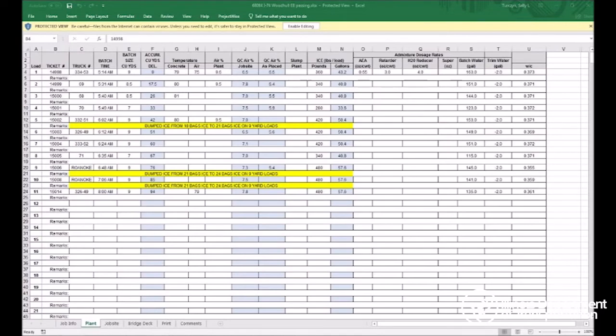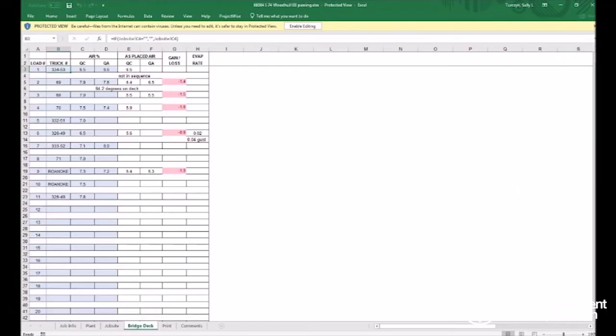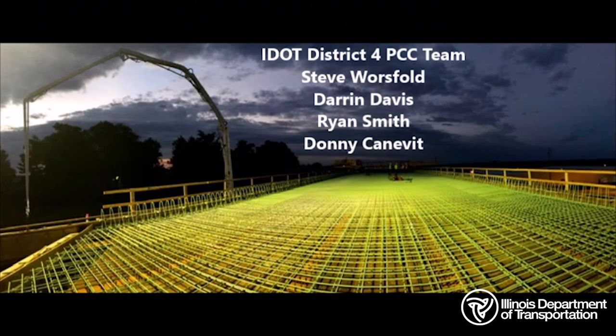Here's a screenshot of the tab that's used by our staff at the ready mix plant. This is the tab that's used by our staff at the job site. And this is the tab that's used by our staff on the bridge deck. The information from each tab is shared across all tabs to anyone else who has access to view the pour. Thank you for your consideration for the 2019 Technical Innovations Award from the District IV PCC team.